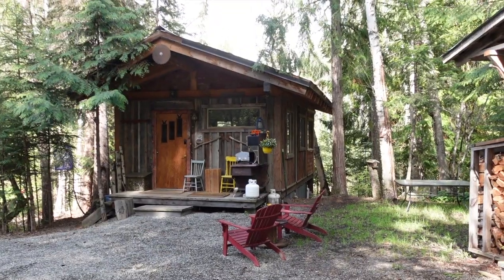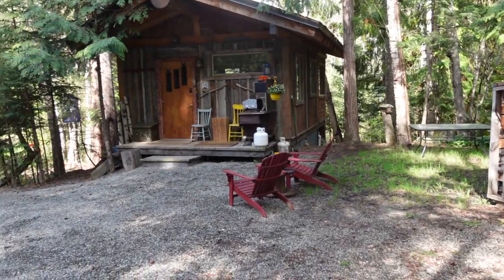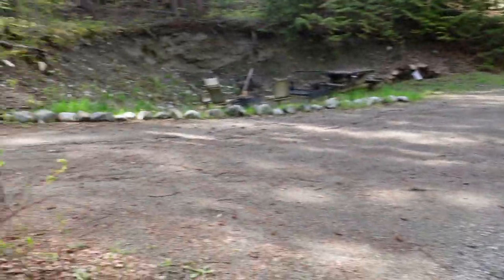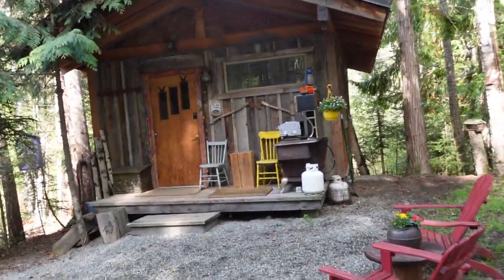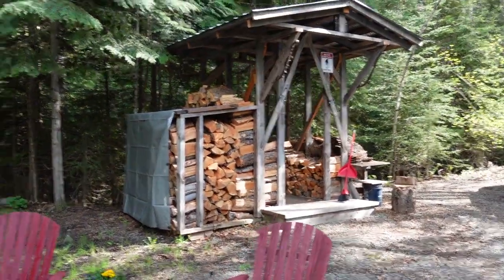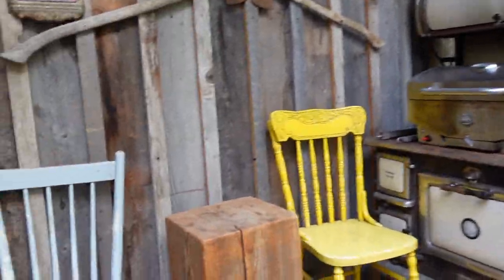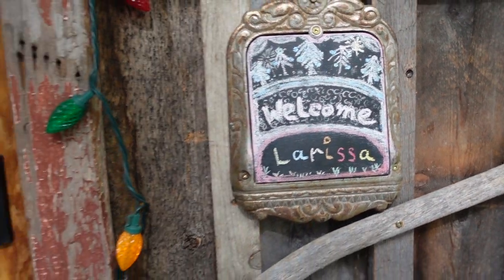We've arrived at our little cabin for May long! There's a cute little outdoor space here, a fire pit over there, little chairs, firewood, and a cute barbecue cooking area. Look — on the door it says 'Welcome to Larissa!'